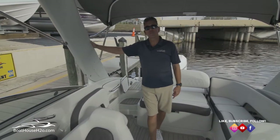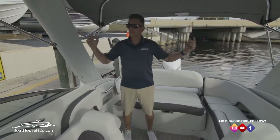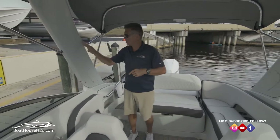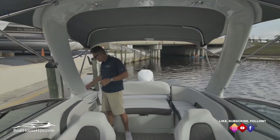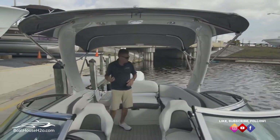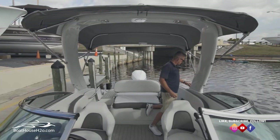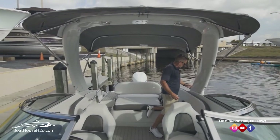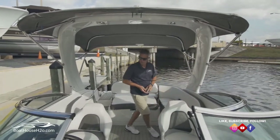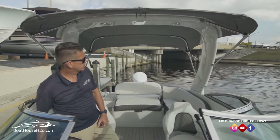We're still aboard the 2022 Crownline 260 XSS outboard power. This boat is also equipped with the arch, a nice bimini top. What's nice with this arch is it is collapsible and electric — you don't have to manhandle it. You simply remove the two attachments at the bottom of the top that secure it in place. Don't drop them, they don't float. To lower this, it's as simple as hitting a switch on the dash.